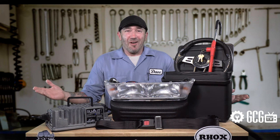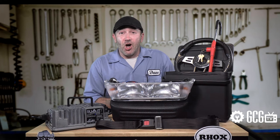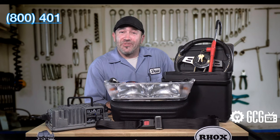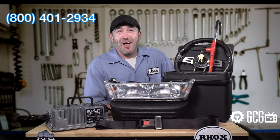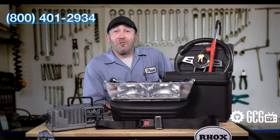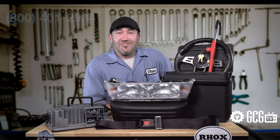We should hang out sometime! So stop by GolfCartGarage.com or give us a call at 1-800-401-2934 so we can help show you around the garage! Remember to subscribe to our channel for more episodes! Thanks for watching GCG TV!